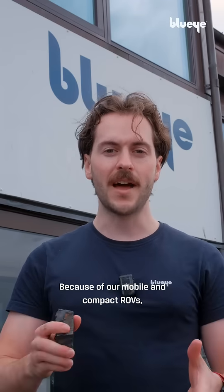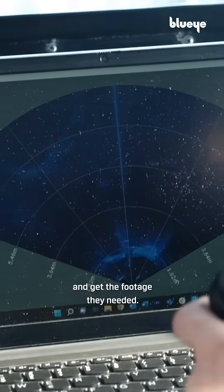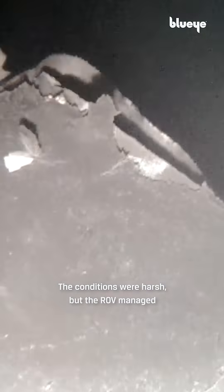Because of our mobile and compact ROVs, we were able to go down to the Baltic Sea and get the footage they needed. My experience being there was surreal — seeing the damages up close. The conditions were harsh, but the ROV managed to capture the footage nicely.